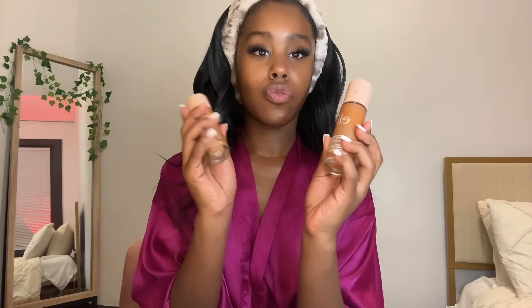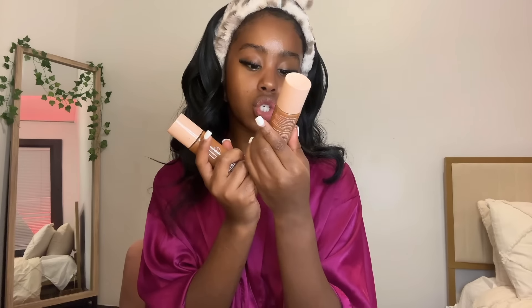For foundation I use the ELF Halo Glow in shade 6 and shade 7. Everybody needs to start mixing their foundations and tinted moisturizers — sometimes you can't find your perfect match and mixing products together gives you a nice bronze look if you do a darker shade. I use about this much on my entire face. I've switched from beauty blenders back to brushes because I get a lot more full coverage with brushes, which is really helpful for acne scars or hyperpigmentation — you're using every bit of product instead of having it soak into the sponge.